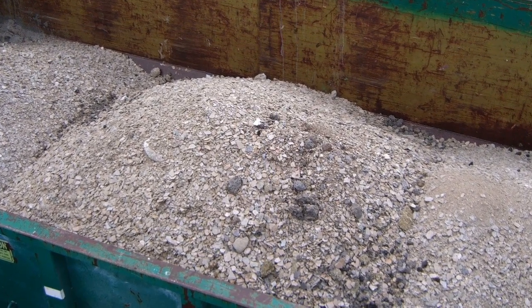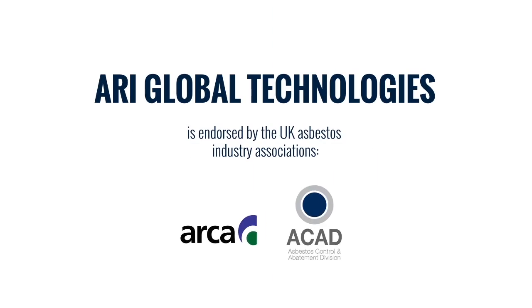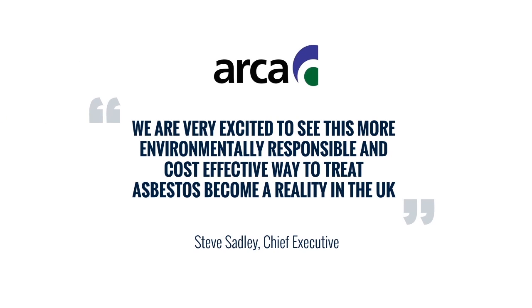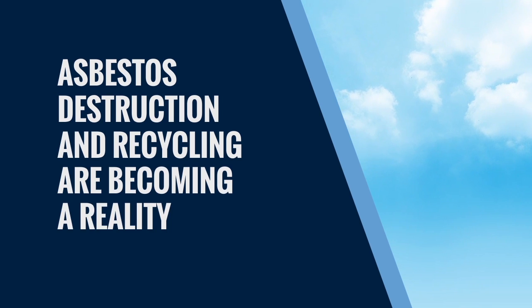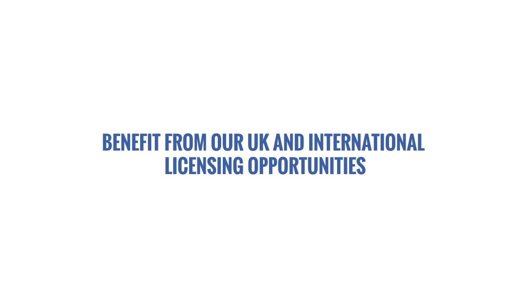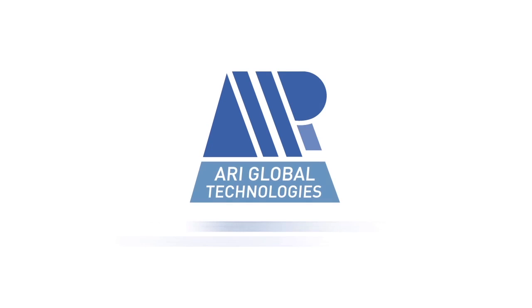ARI Global Technologies is endorsed by the UK Asbestos Industry Associations, the Asbestos Removal Contractors Association, ARCA, and the Asbestos Control and Abatement Division, ACAD. Find out how you can benefit financially and environmentally from our UK and international licensing opportunities at www.ariglobaltech.com.